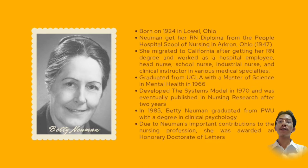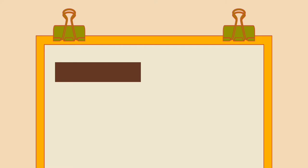Newman's model was eventually published in nursing research after two years. In 1985, Betty Newman graduated from PWU with a degree in clinical psychology. Due to Newman's important contributions to the nursing profession, she was awarded an honorary doctorate of letters.